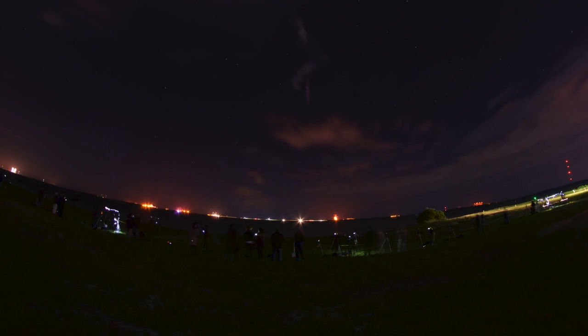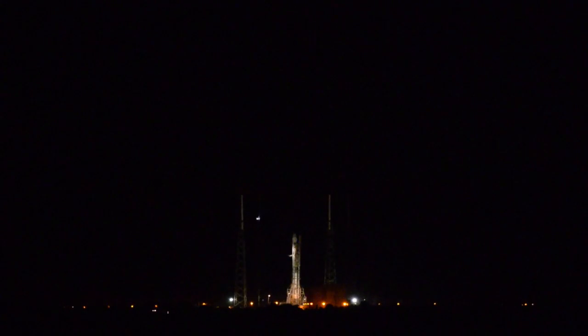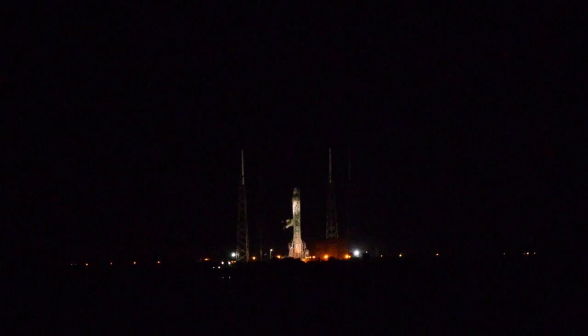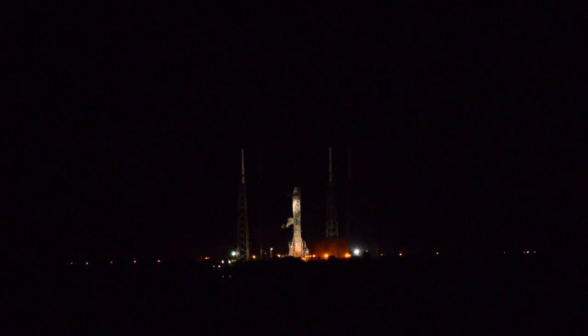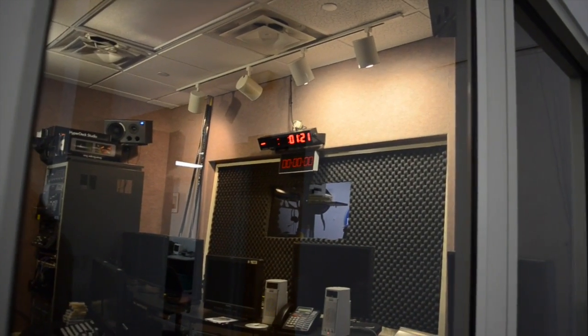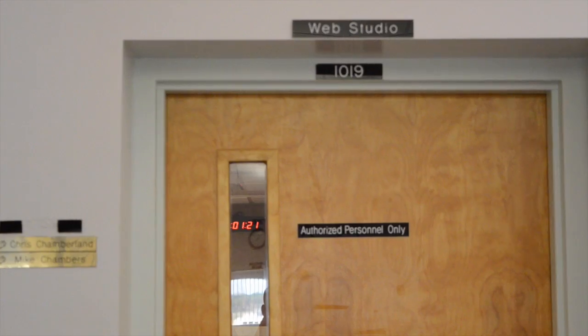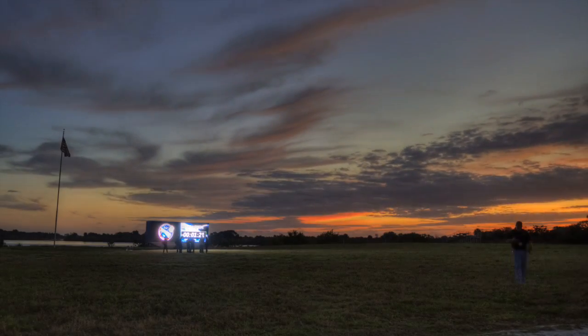With about an hour to go, people set up their cameras and entered a Twitter frenzy. The launch proceedings were broadcast over a loudspeaker as we entered terminal count. Everything was looking good. Then, with a minute and 21 seconds to go, a mission abort was called over a misbehaving thrust vector control actuator. It was an enormous disappointment for me, and even more so for the people who'd flown across the country twice to be a part of this. Unfortunately, that's just how rocket science goes sometimes.